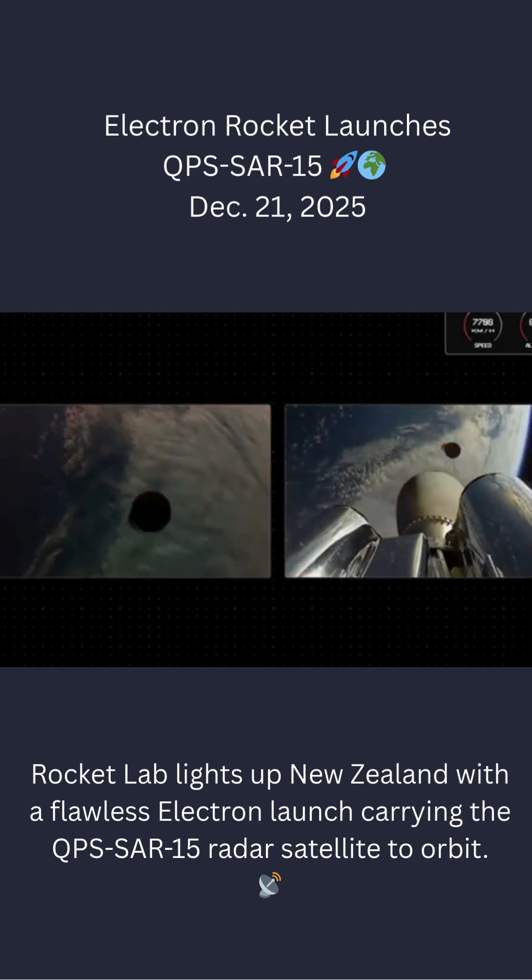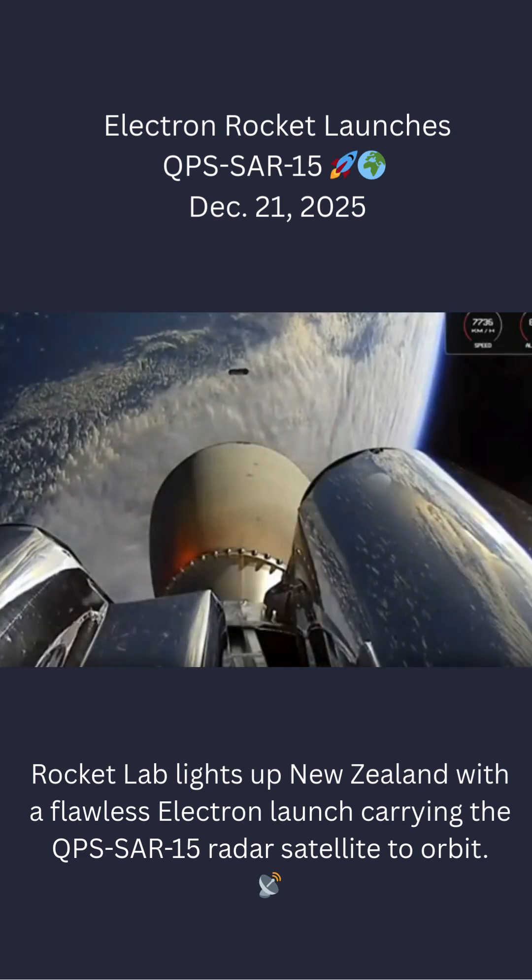Stage 2 propulsion confirmed. Stage 2 ignition confirmed. Stage 2 guided, knock on.